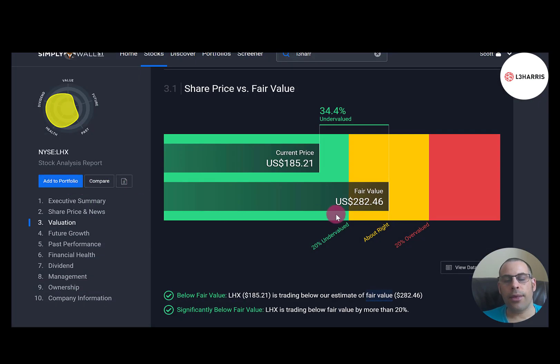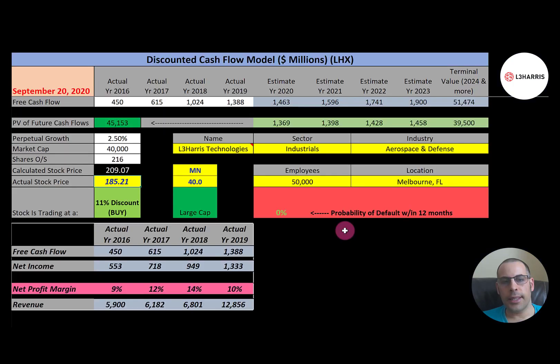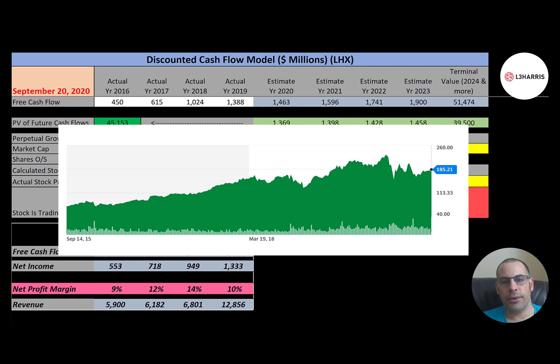Simply Wall Street values them much higher at $282 a share, saying the stock is 34% undervalued. Looking at the stock's trading history over the past few years, the price kept increasing year after year until coronavirus hit and it came down. It was trading well over $200, so it looks like it has lots of room to grow since it's still not close to its pre-COVID levels.